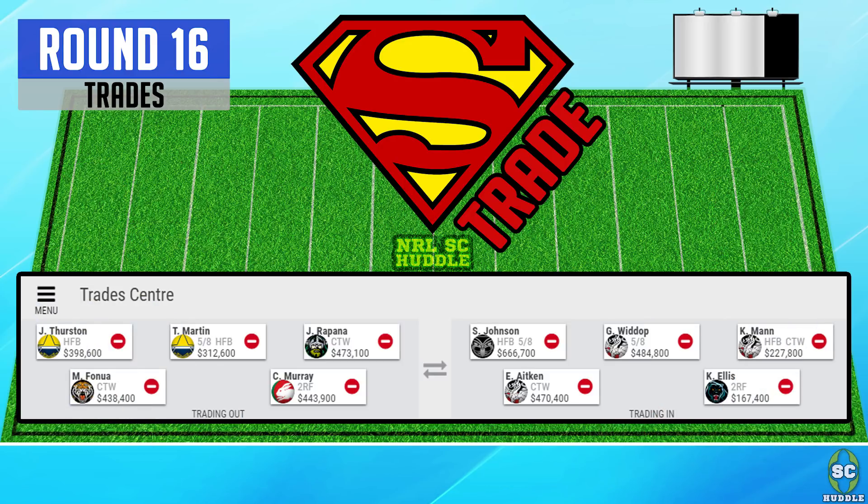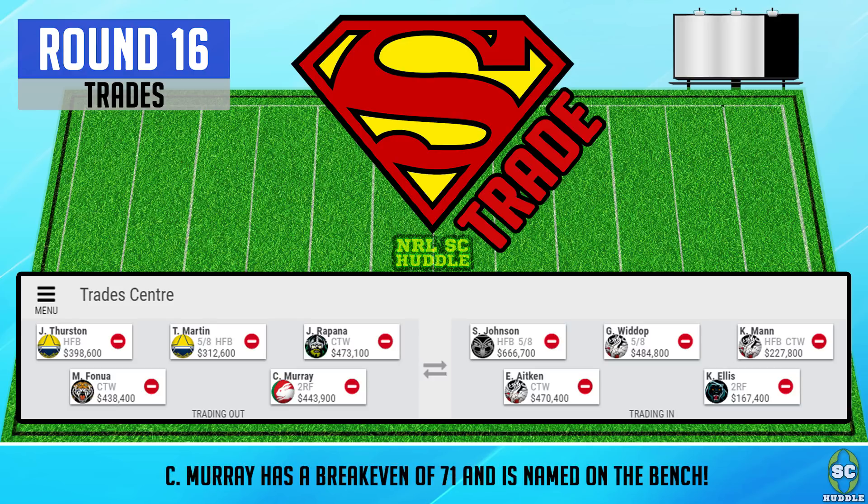Another sneaky pod could be Brenko Lee, so let me know in the comments which centre you think I should lock in. To make all these trades happen I need a bit more cash, so I'm downgrading Cameron Murray. I was thinking Cameron Murray might get a start in the lock position, but Sam Burgess has been named to start there and back up from the Denver test, so with a high break even and only coming off the bench, it's time to say bye to Cameron Murray.